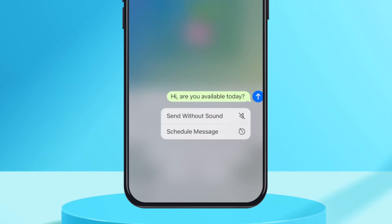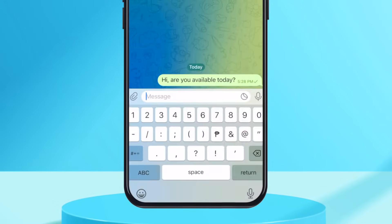But that's not all. In Telegram, you can hold the send button and select 'without sound.' This will send your messages without alerting the recipient with a notification. It's really useful if they're doing something important, like being in a meeting.